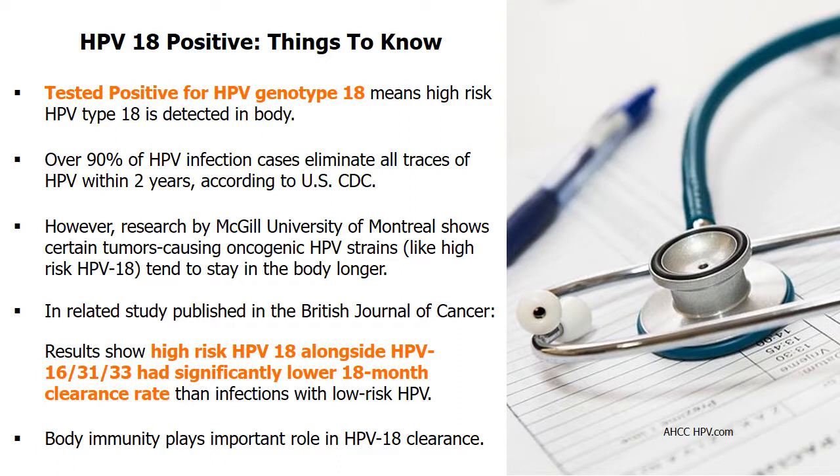However, a study by McGill University of Montreal found cancer-causing HPV shows a higher tendency to stay in the body longer. In a related study published in the British Journal of Cancer, high-risk HPV-18 demonstrated a significantly lower 18-month clearance rate than low-risk human papillomavirus infection.